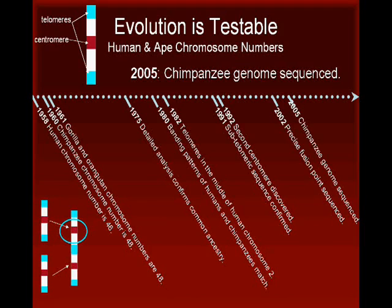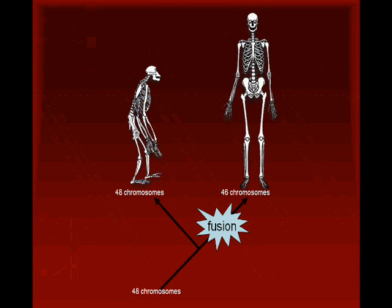It literally took decades to uncover the explanation for the difference in human and ape chromosome numbers. The scientists responsible for these discoveries were not limited to simply noting similarities and differences in chromosomes — they could actually discover the causes of those similarities and differences using evolutionary theory as their guide. Scientists used evolutionary theory to propose a testable hypothesis, to form predictions, and to test those predictions by examining the chromosomes. Clearly, evolution is real science.